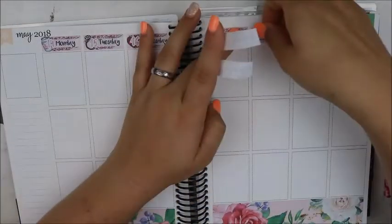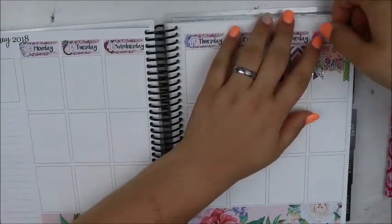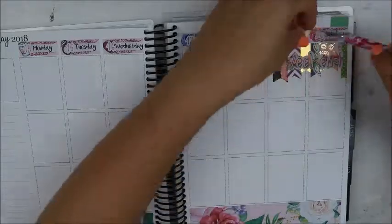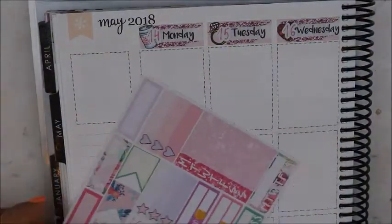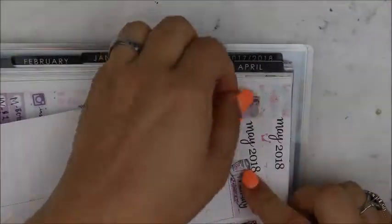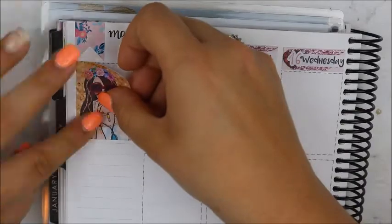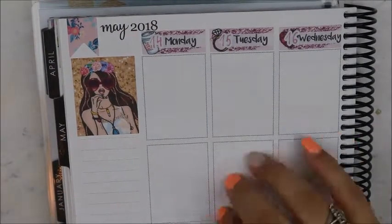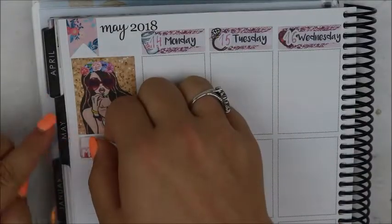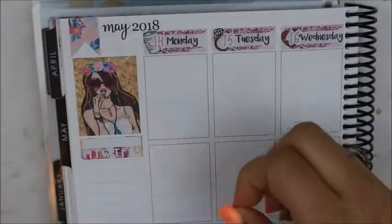The Planner Girl exclusive sale went on this week, and I bought from a few shops. I bought from Wild Summer Designs, Sticky Sloth Designs of course — I had to buy from Sticky Sloth. I also bought from some new shops: the Graceful Planner, who is new to me, and another new shop, Paper Moose Crafts.